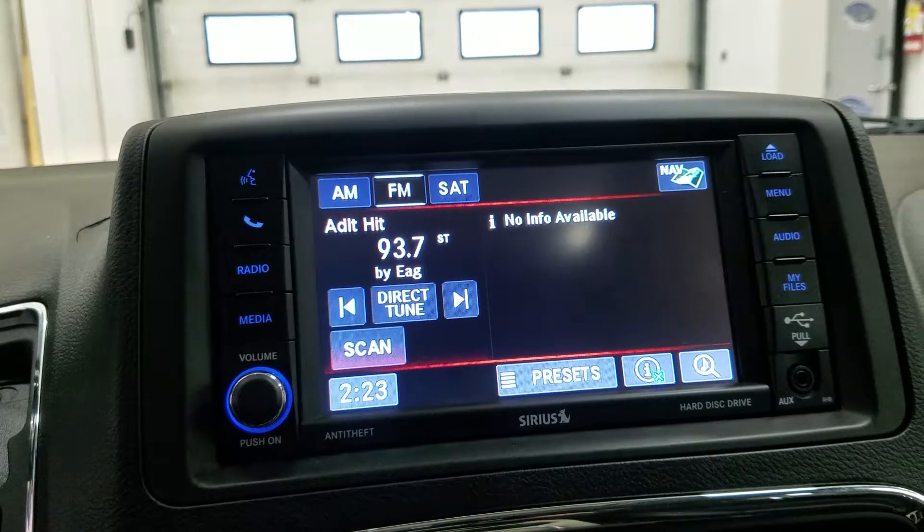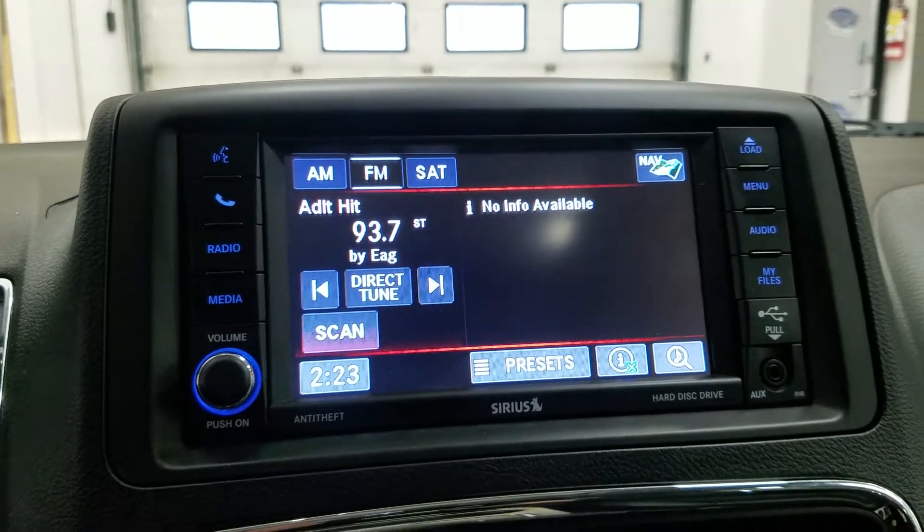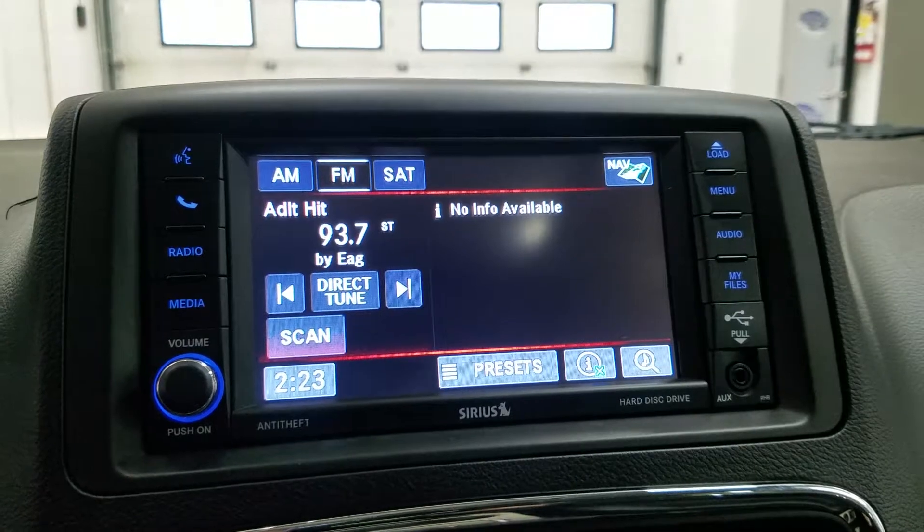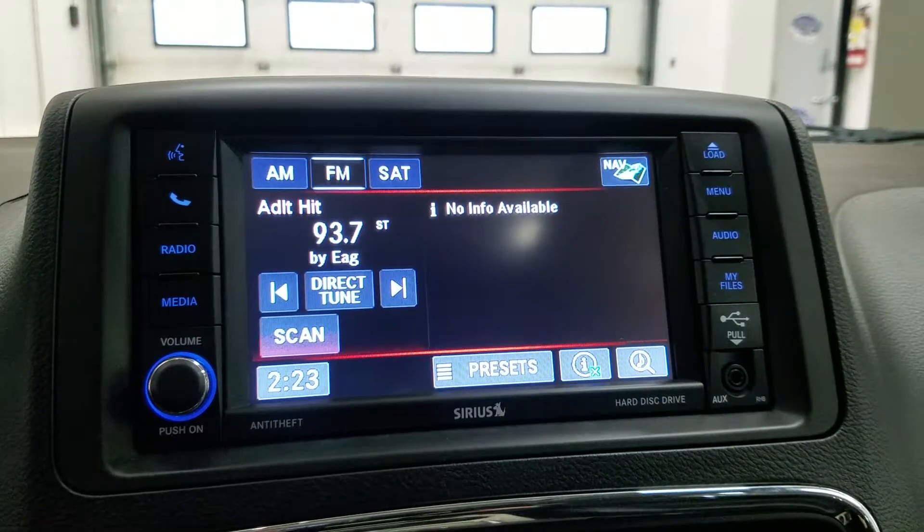Looking ahead, we have our LCD touchscreen display which allows for audio control, phone connectivity, navigation, and other apps. The driver can also view the display of the rear view camera.